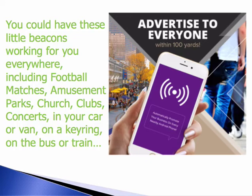You can have these little beacons working for you everywhere, including football matches, amusement parks, churches, clubs, concerts. You could have one in your car, on your van, on a key ring, on the bus or train. Just use your imagination.